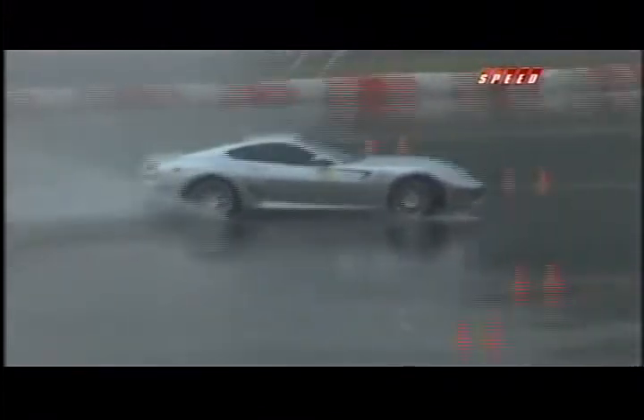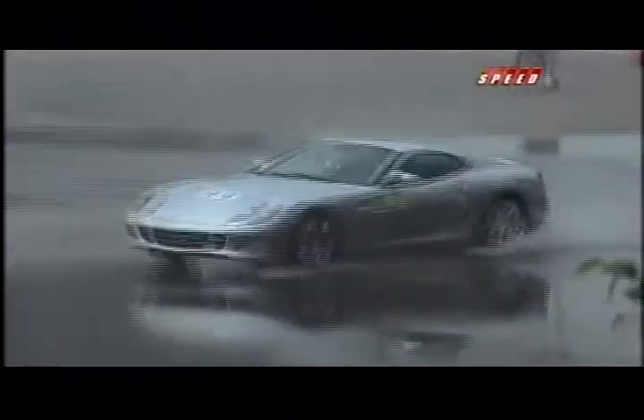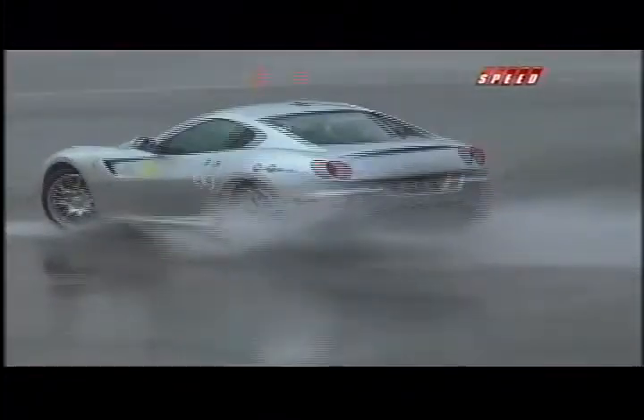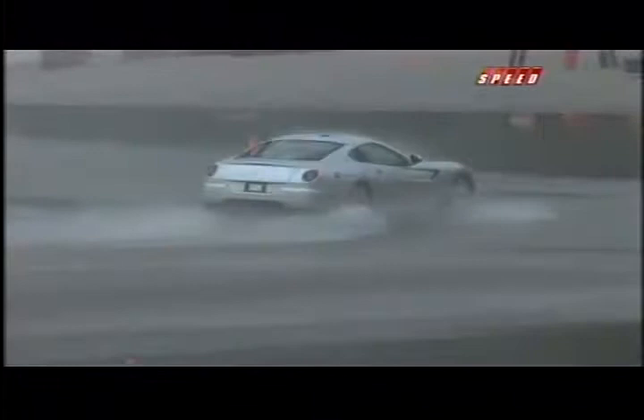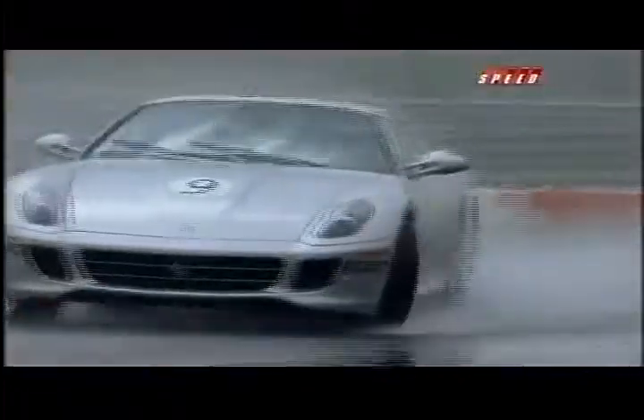Tanner is on course in the silver 599 HGTE. These cars are good for 200 miles per hour. The judges will keep watch on his transitions between loops of the figure-eight course. Looking smooth now, Mr. Drifter.